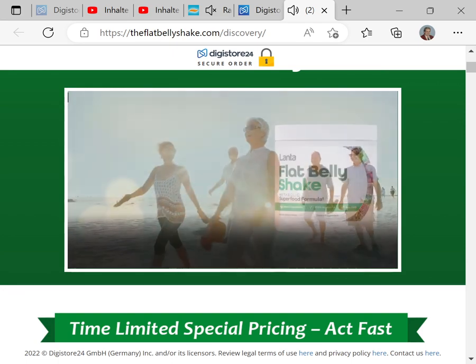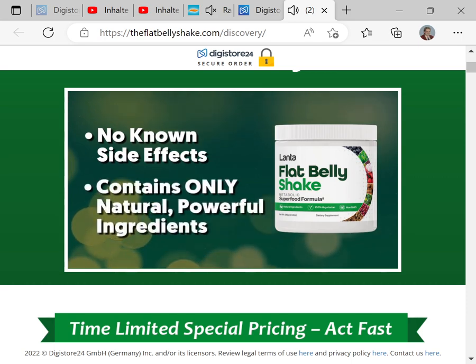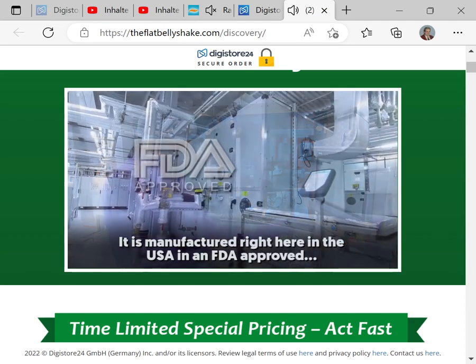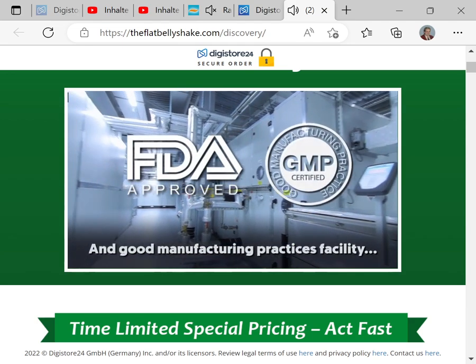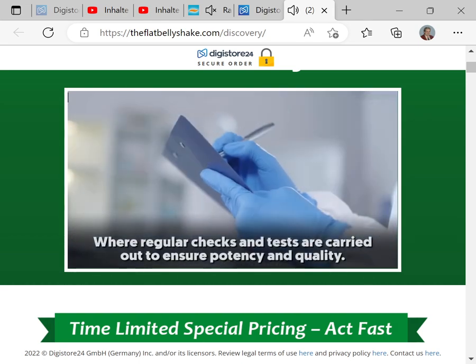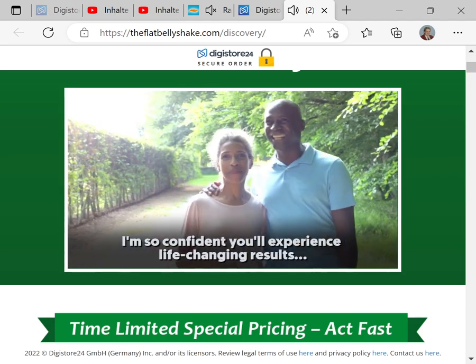The Lanta Flat Belly Shake has no known side effects and contains only natural, powerful ingredients. It is manufactured right here in the USA, in an FDA-approved and good manufacturing practices facility, where regular checks and tests are carried out to ensure potency and quality. I'm so confident you'll experience life-changing results.